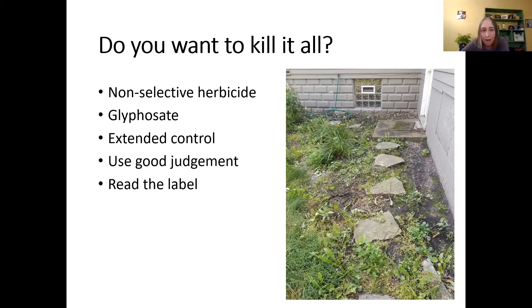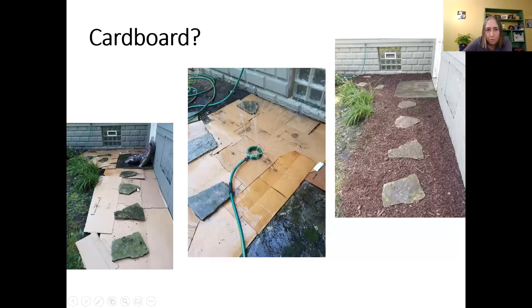For a heavily weeded area like my back patio spot, I sprayed some Roundup, then after a good rain I put sheets of cardboard down, wet them thoroughly, and then put mulch on top. Cardboard is a really good temporary weed block that also improves the soil as it decomposes — it doesn't leave permanent fabric behind.